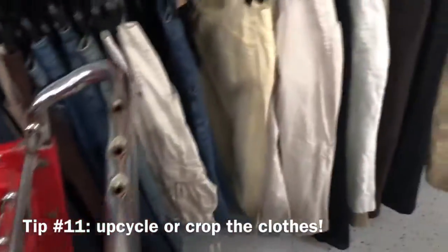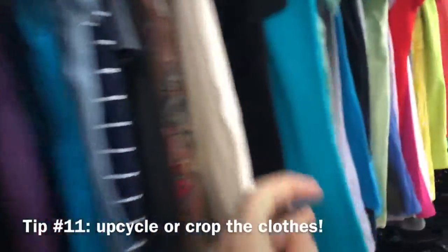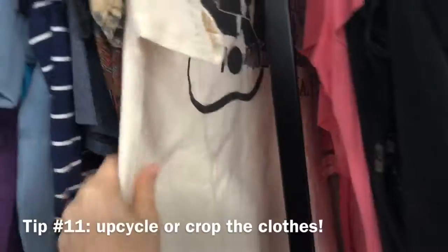Don't forget to look at the cute little vintage tees because you can make them into crop tops or cut off the top collar part and make it off the shoulder.